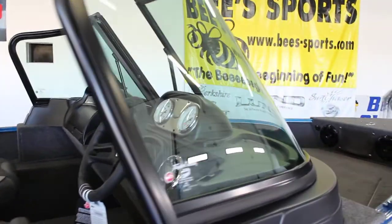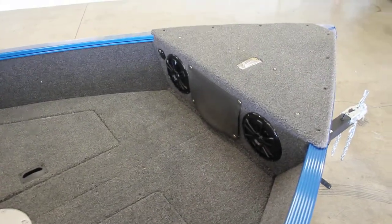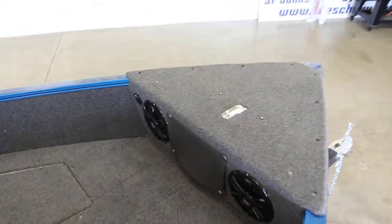So again, this is the Sport Series of the 1650 Angler. This one does have a radio installed, so your speakers will be in the front. Nice big bow for a trolling motor.